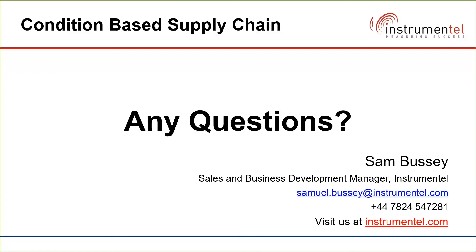If there are any further questions, feel free to contact us — details are on screen — or visit our website at instrumentel.com. Thank you very much, everybody, have a good day.